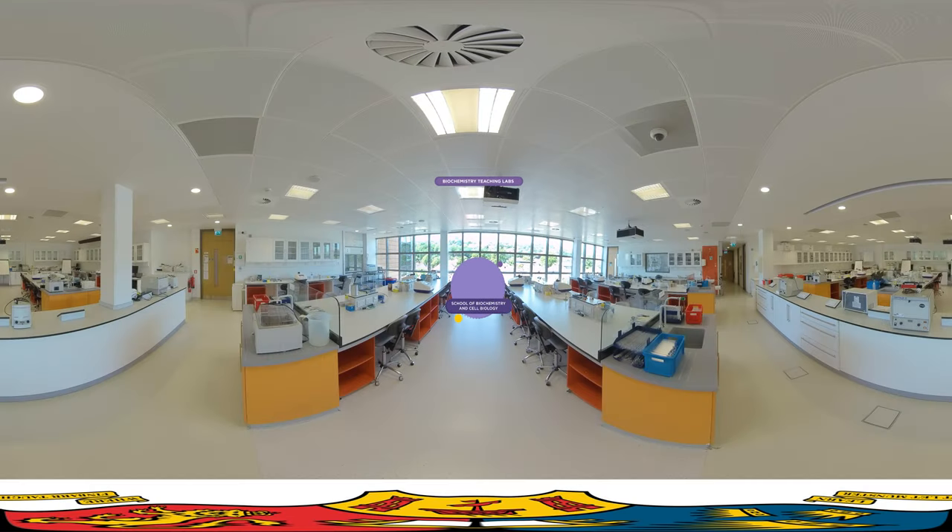We are here in one of the School of Biochemistry and Cell Biology's state-of-the-art teaching and training facilities, located in the Western Gateway building. In our welcoming and dynamic school, you will conduct biochemistry and molecular biology practical classes, develop and share your scientific ideas, and participate in teamwork with other students and build friendships.